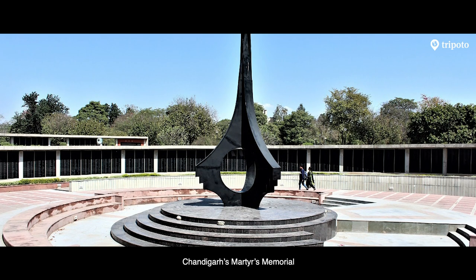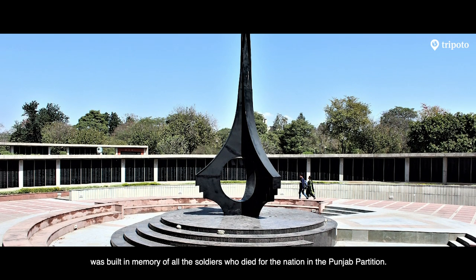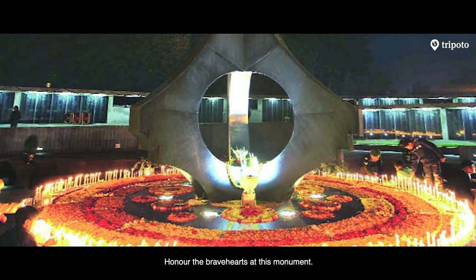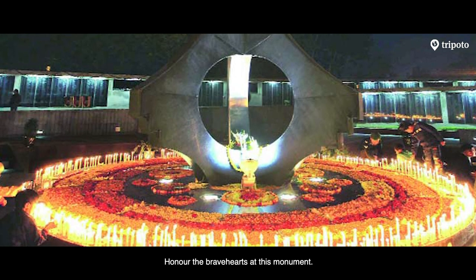Chandigarh's Martyr's Memorial was built in memory of all the soldiers who died for the nation in the Punjab partition. Honour the nation's brave hearts at this monument.